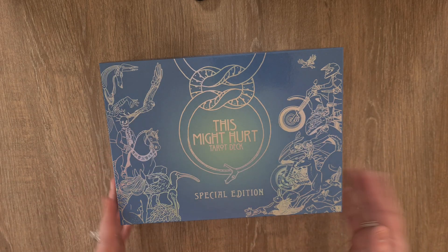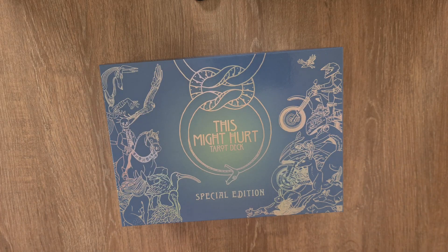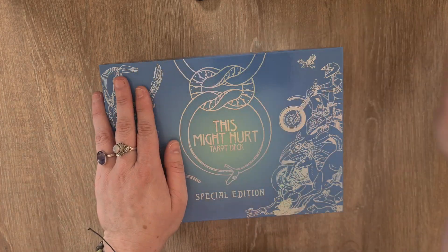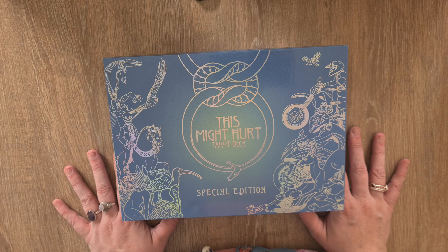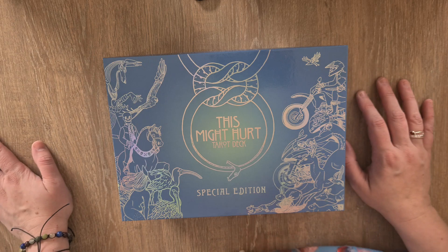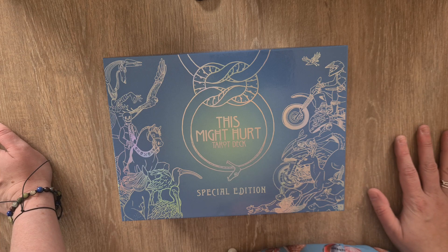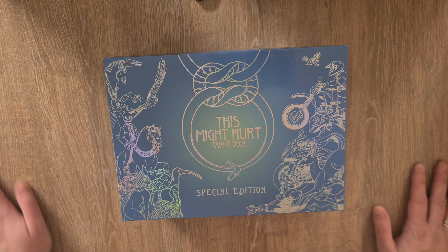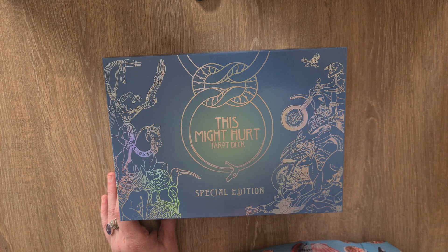So that is the 'This Might Hurt' tarot deck. Check out Liminal 11, check out Isabella Rotman, check out Melissa Cenova, and check out Beth Maiden on Little Red Tarot. It's incredible and I'm so glad I got it — I cannot tell you how much I've kicked myself over missing Seed and Sickle. If you have any questions, comment down below and I'll get back to you. Thank you for watching, and I'll see you again soon. Bye for now!